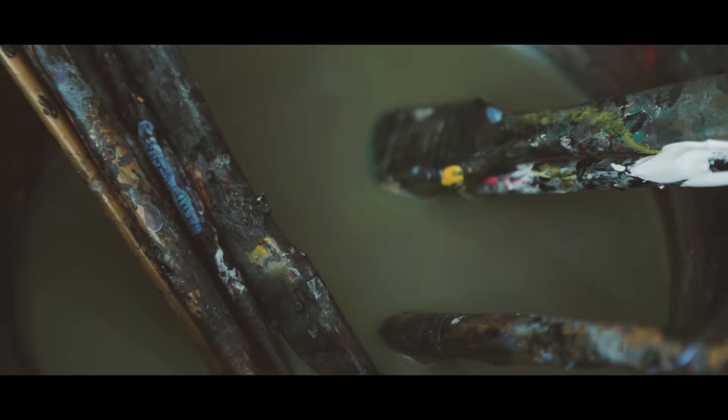My ideas are inside of me, so I don't really need an environment that's conducive to it. The key things I need to be able to paint every day, of course, is equipment.